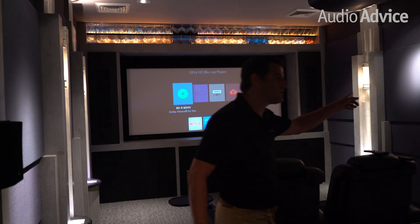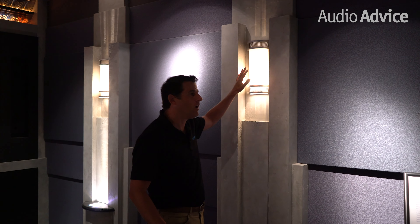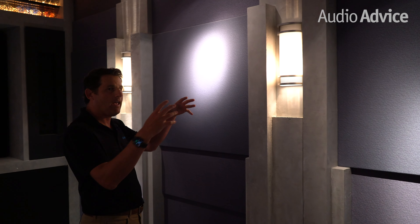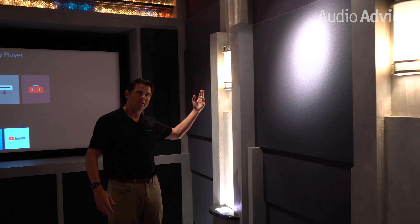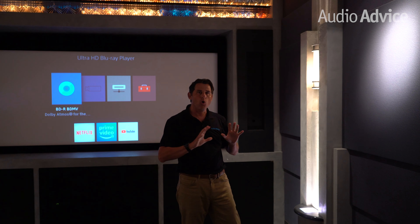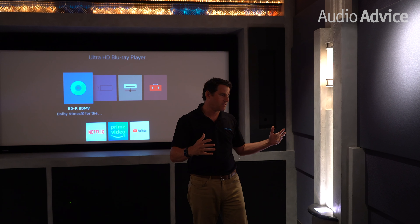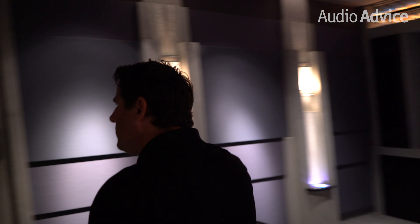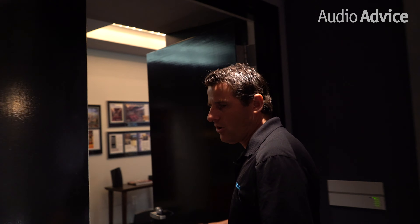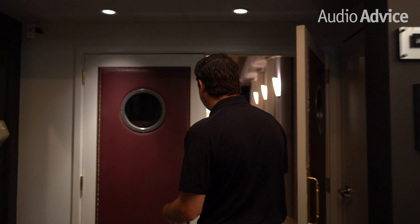We're going to focus on this sidewall here. This is another great way to do sconces. You can see it's ambient light coming from them. And here we've even got an up light, whereas in the last theater we had a down light. The whole concept is we're not shining the light on the screen, but we're providing accent lighting. We'll actually go into our third theater here. If you're in Raleigh or Charlotte, come to our showrooms — you can see a lot of examples of this.